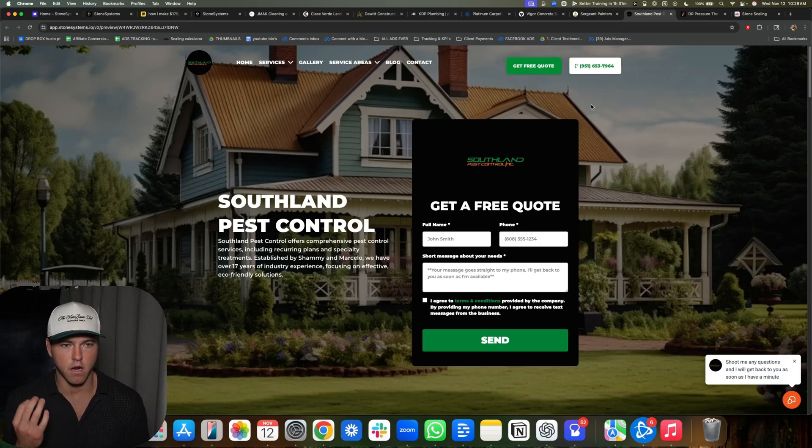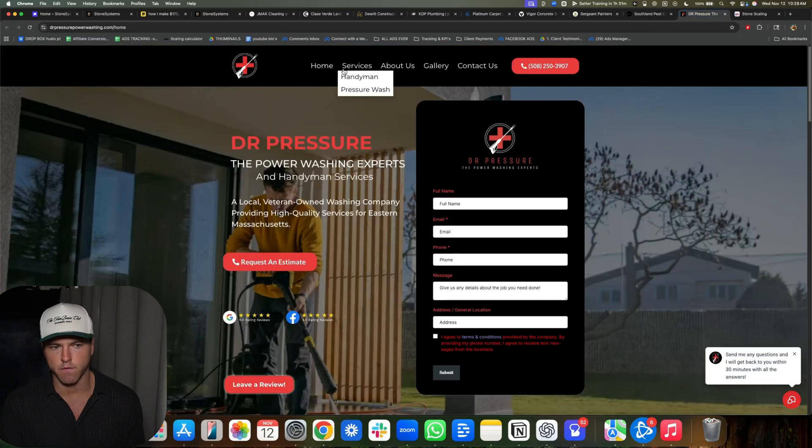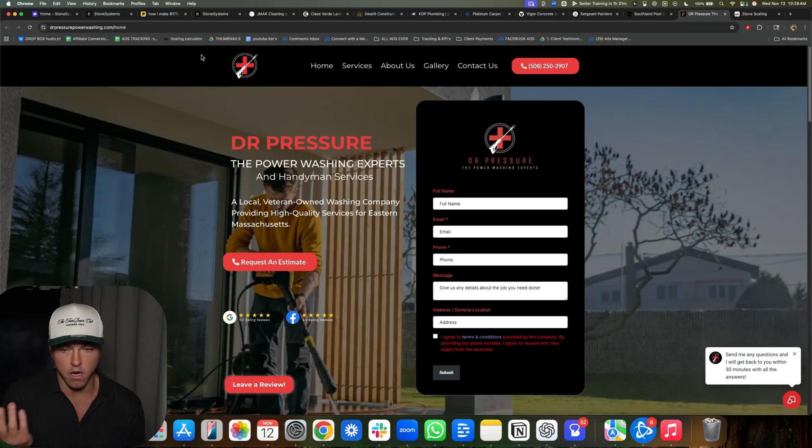All these websites have everything contractors need to actually make more money. This is just an example of one of our old websites — like my third client. He's still paying us. You don't have to have a perfect, beautiful 25-page website to start. Contractors only care about the value you bring them. If you build them a nice website and get them an extra job a month, that easily pays for the $297, which is what we charge.